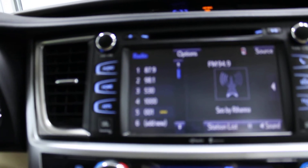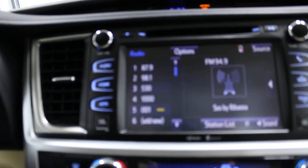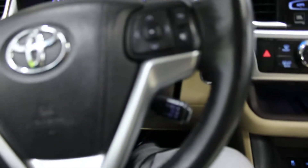You have AM, FM radio, and XM satellite radio. Over here on the steering wheel you have your buttons to control — that's a little blurry but we have the cruise control.